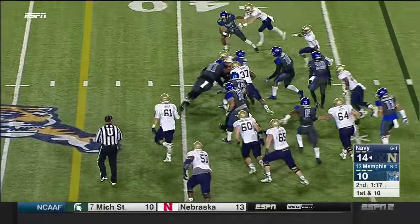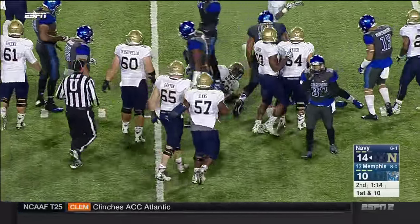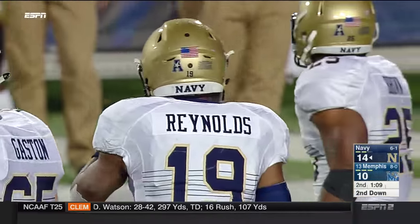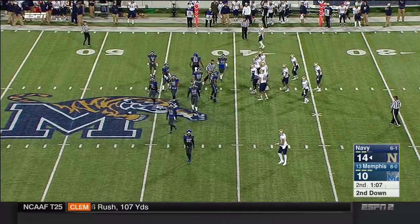There is Reynolds — he has not gotten a ton going on the ground personally just yet. And he gets hit hard by Chris Morley after a six-yard run. Let's see what Navy can do in essentially a two-minute drill.